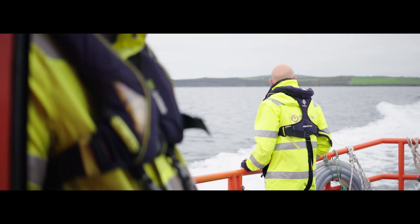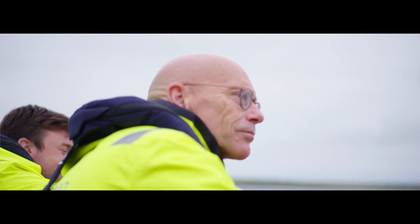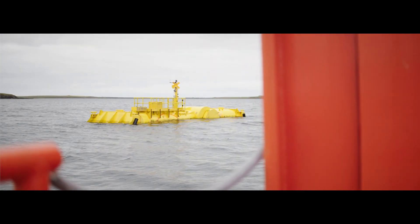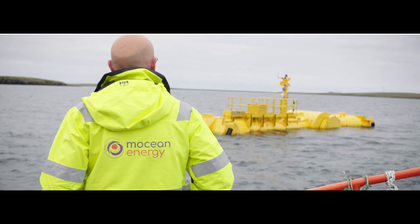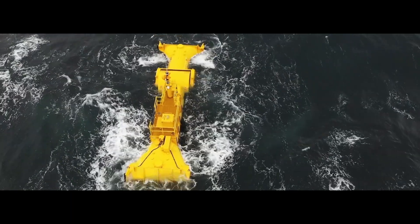The most thrilling bit has been seeing the machine in the water. We have dozens of sensors on board which are accumulating data, and we're examining that data and working through and debugging the various issues that have arisen. It's been a phenomenal learning experience.